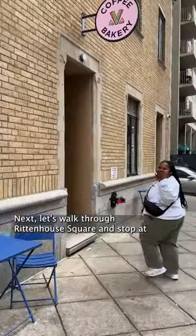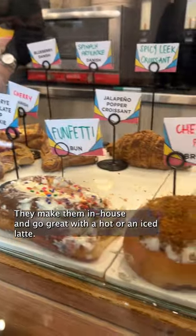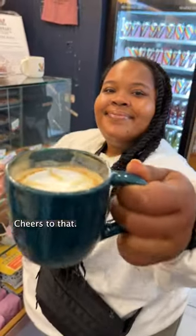Next, let's walk through Rittenhouse Square and stop at Vibrant Coffee. It's a requirement to have one of their pastries — they make them in-house and they go great with a hot or an iced latte. Cheers to that.